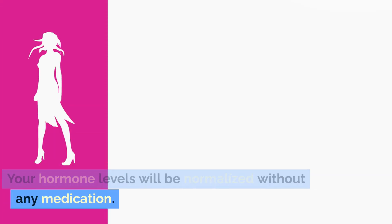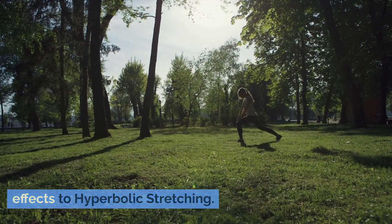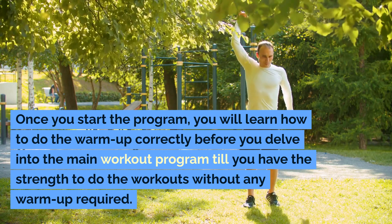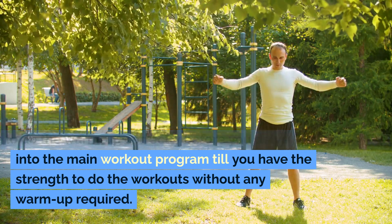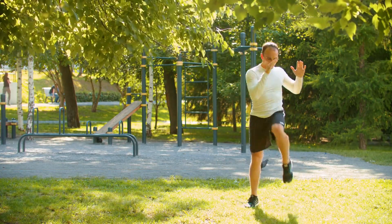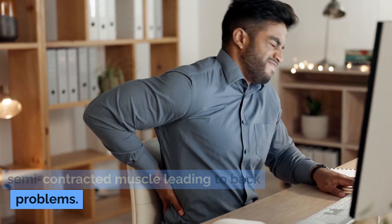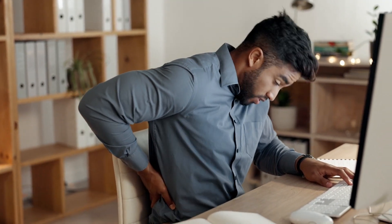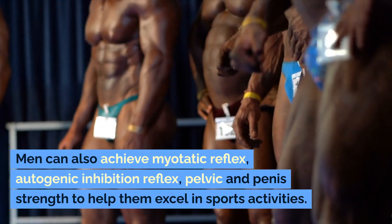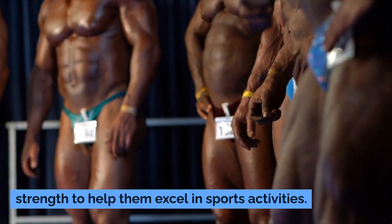Your hormone levels will be normalized without any medication. Being completely natural, there are no side effects to hyperbolic stretching. Once you start the program, you will learn how to do the warm-up correctly before you delve into the main workout, until you have the strength to do workouts without any warm-up required. Men who are stressed due to pressure at the workplace may develop semi-contracted muscles leading to back problems — hyperbolic stretching cures this within a week. Men can also achieve myotatic reflex, autogenic inhibition reflex, and pelvic and penis strength to help them excel in sports activities.